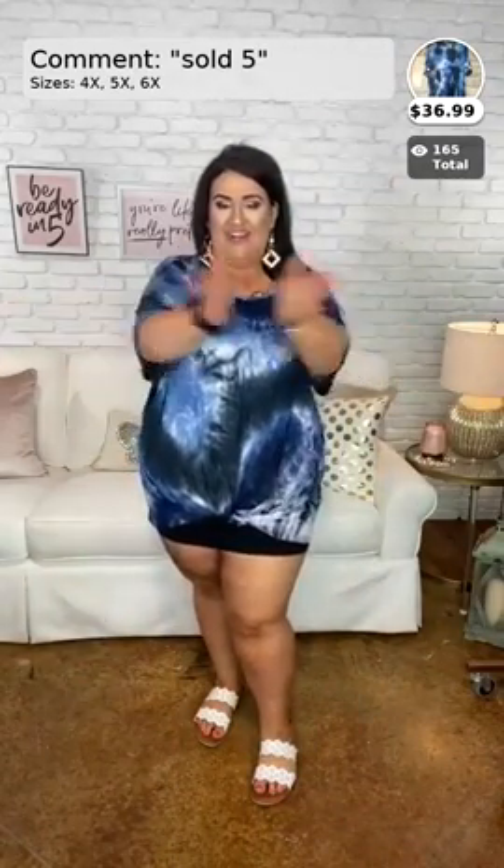Thank you, that color is great on me! And don't forget to like, comment, and share for your chance to get a 20% off coupon code.